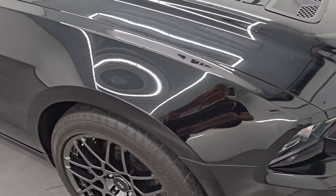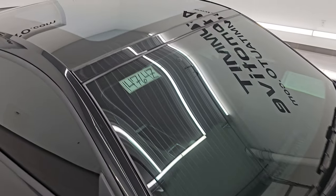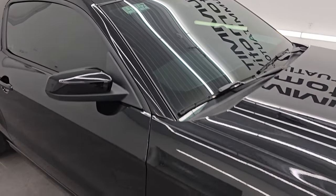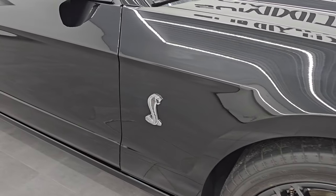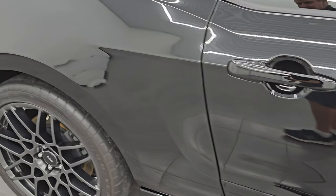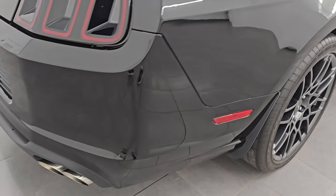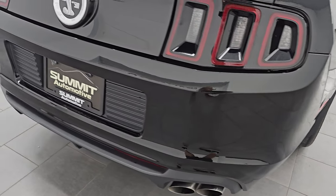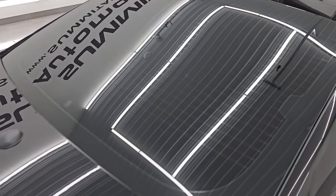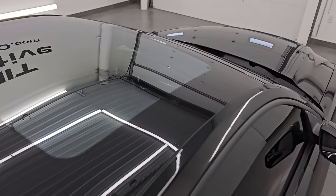You might have noticed as I was going around at the beginning — this one does have the extremely rare glass roof. How many were made in black with the glass roof coupes in 2014? That's 219. So this is one of 219 black coupes with the glass roof for 2014, right here. Highly sought after option just because of its rarity, and these cars always bring a premium price.